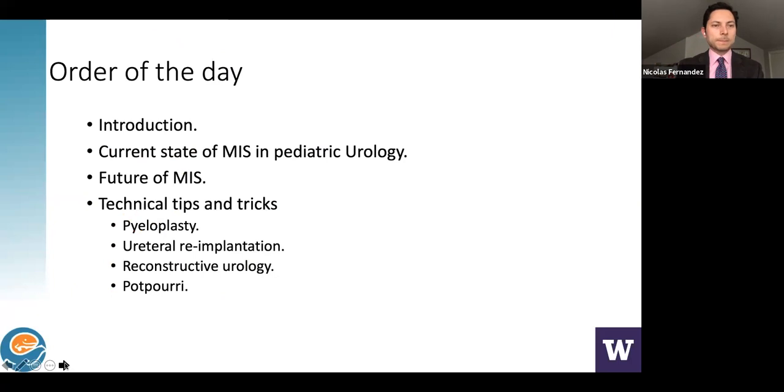The order of the day: I wanted to briefly make an introduction to minimally invasive surgery in pediatric urology, the current state of minimally invasive approaches, my own perspective about the future of minimally invasive surgery, and then share a few patients where I can share technical aspects and tips. I will focus mostly on pyeloplasties, ureteral re-implantation, reconstructive urology, and a few other novel approaches.